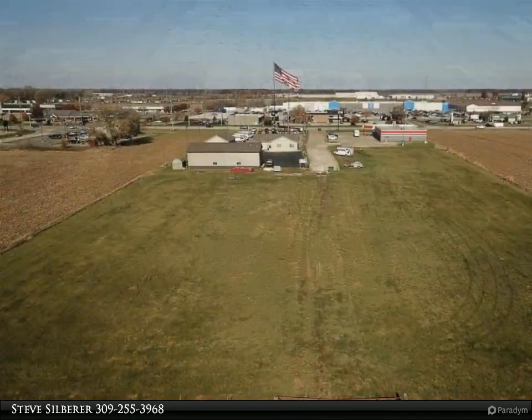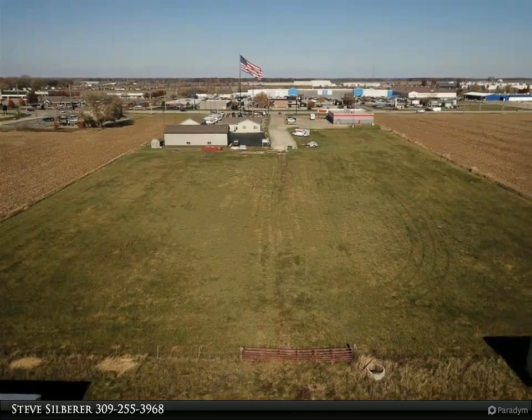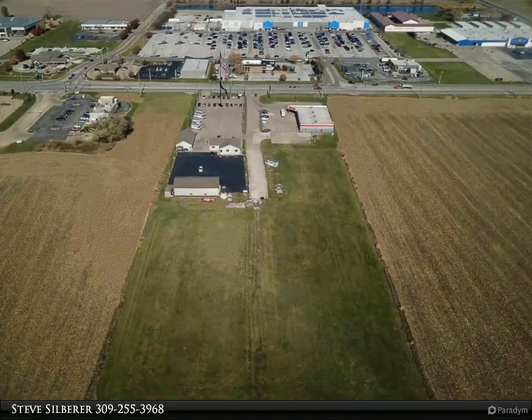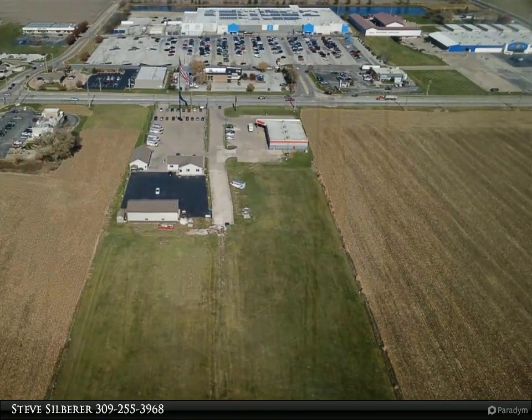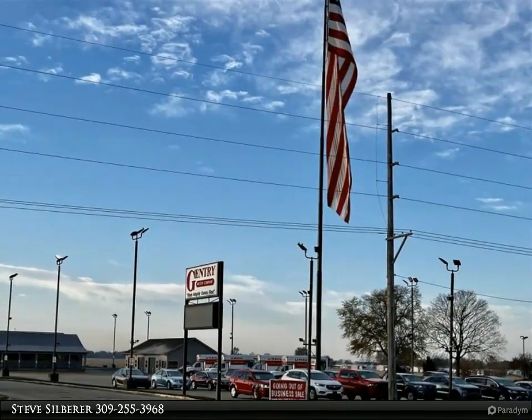Located on the property are three buildings. The first is an office/retail building with 2,280 square feet, built in 1995. It currently has four office spaces, a showroom, two half baths, and a break room.